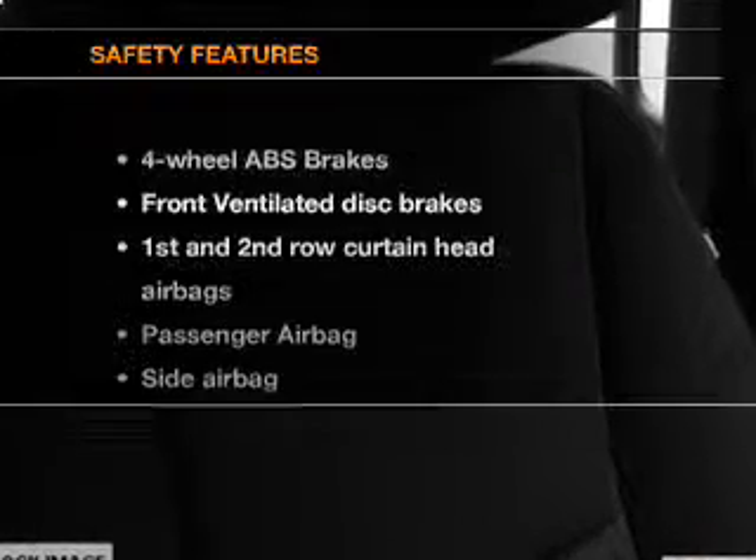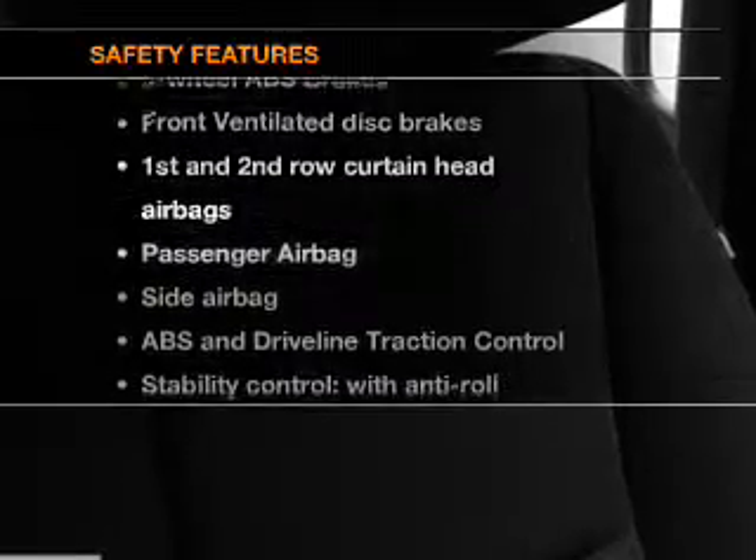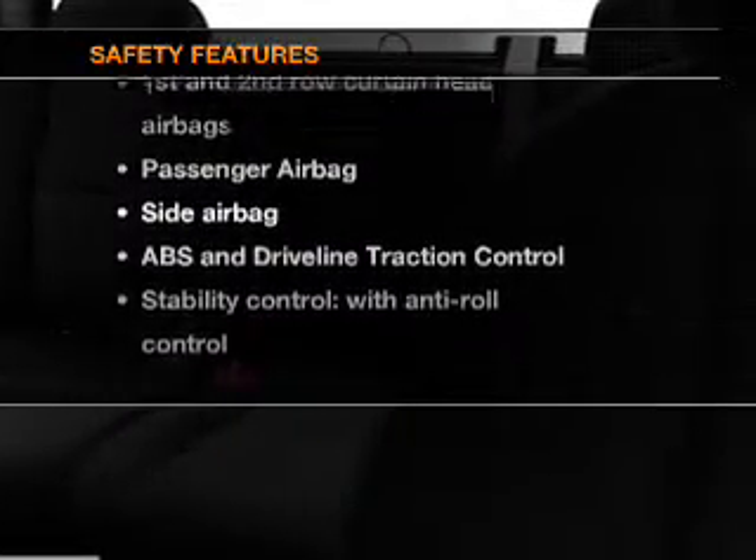An alarm system is also included. If safety is a high priority, rest assured knowing that these top safety components are included: front ventilated disc brakes, curtain head airbags, passenger airbag, side airbag, traction control, stability control, and daytime running lights.